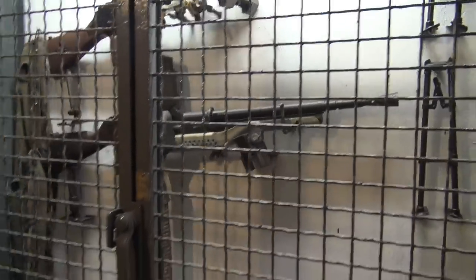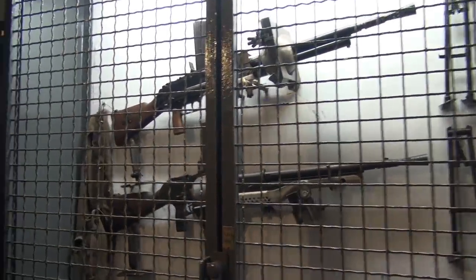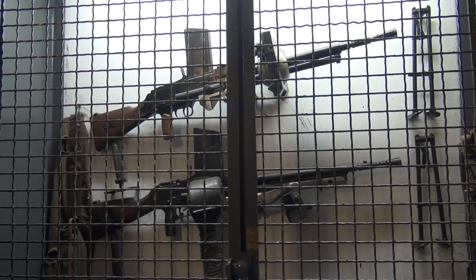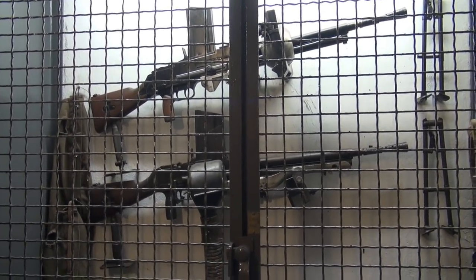With an automatic rifle you don't have the same rate of fire per minute as a machine gun - with a machine gun you have many more shots. And the shell casings are hot and produce gas - everywhere. It's always a problem.